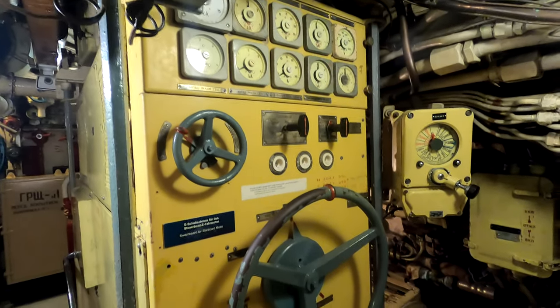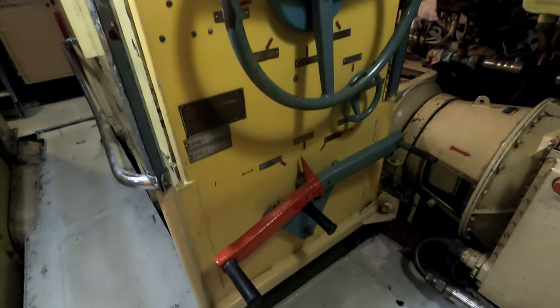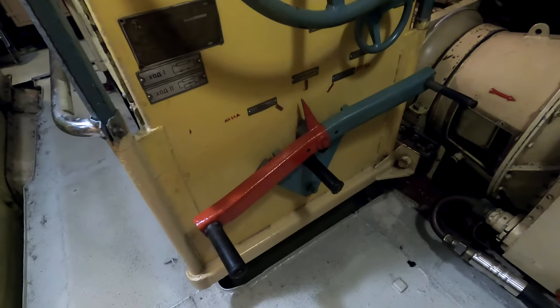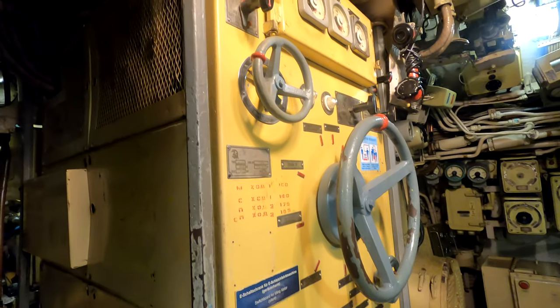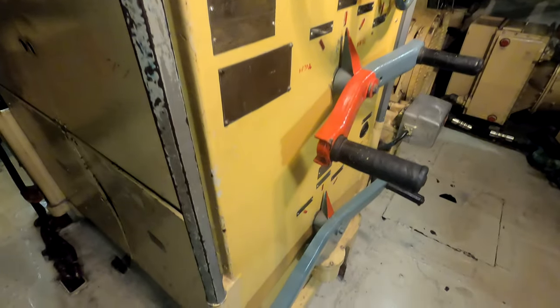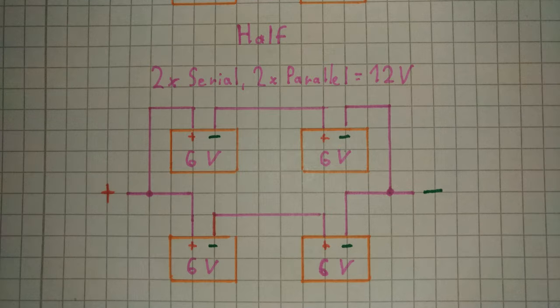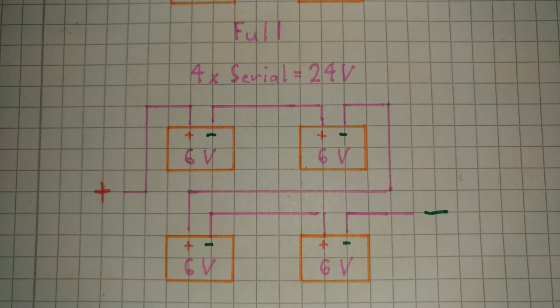There is a large reversing lever to reverse the direction of current and thus reverse the electric motor, and a large wheel that controls the speed. Speed is controlled by changing the wiring arrangement of the batteries — all batteries wired in parallel for slow speeds, half parallel and half serial for medium speed, and all in serial for the highest voltage and highest speed. Of course there are more than just three speed steps, but that shows the general principle.